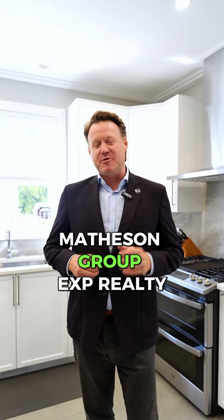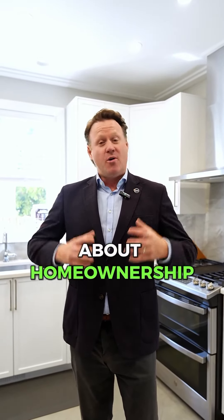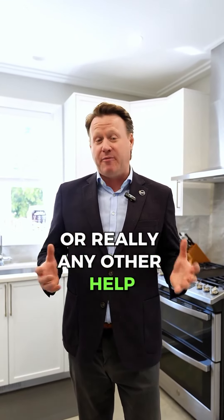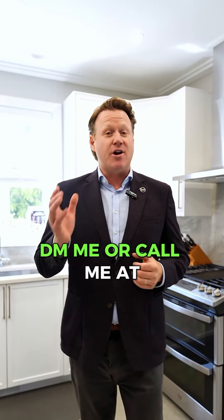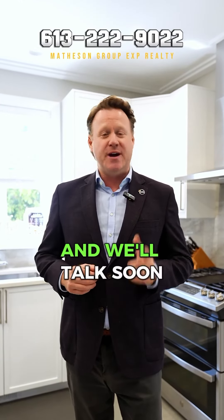This is Jeff Matheson with Matheson Group EXP Realty. If you have any questions about homeownership, home buying, or you need a referral to a handyman, plumber, or any other help for your home, DM me or call me at 613-222-9022 and we'll talk soon.